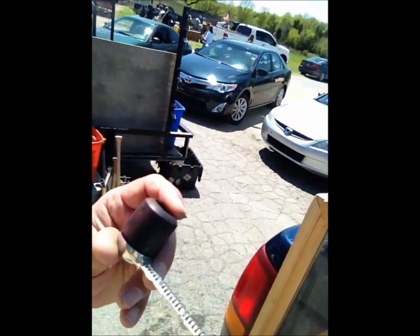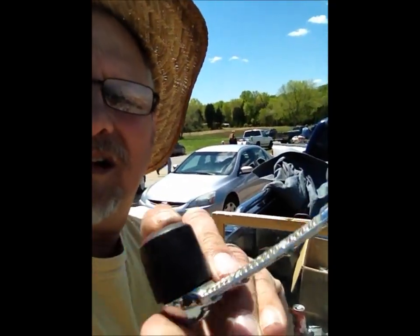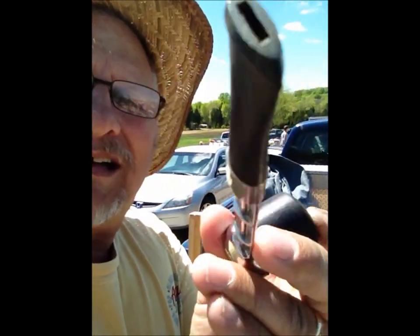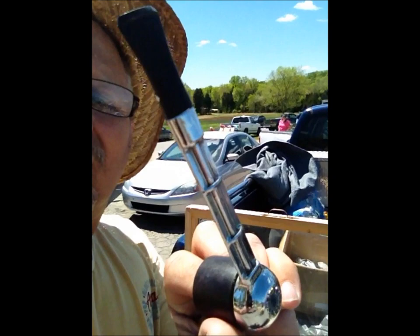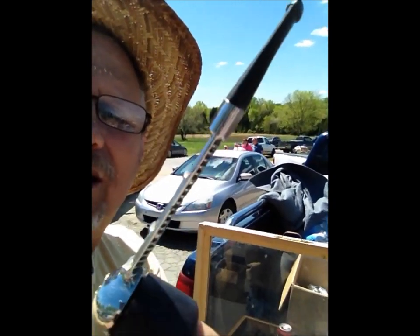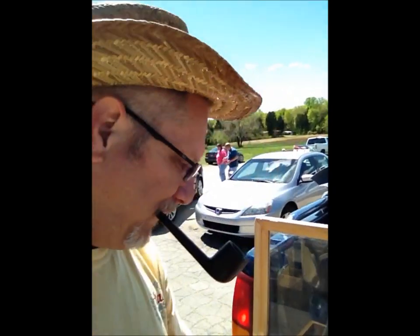We'll start with this — it looks like a Falcon, but upon closer inspection it's a Falcon knockoff. It's actually a Dr. Grabow. I don't own any Graybows or a Falcon, so I'm going to hold off on this until I can find the actual real thing.